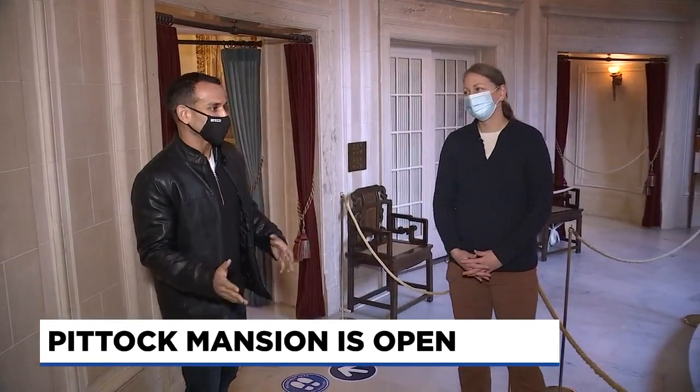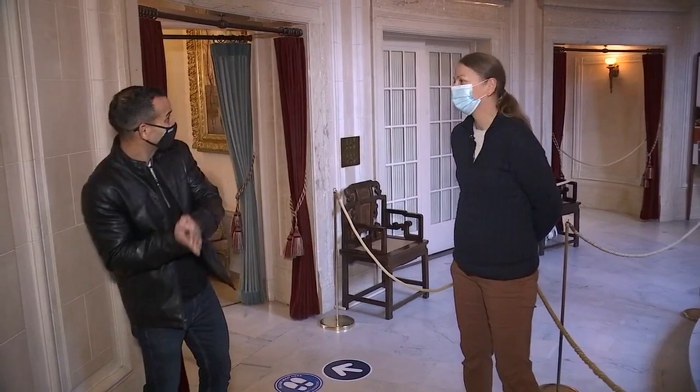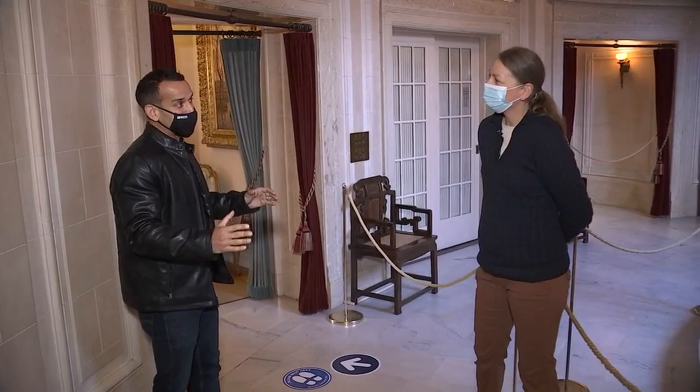With Jennifer Gritt, the Associate Director of the Piddock Mansion. Jen, last time I spoke to you it was in the spring. You had shut down and actually started a virtual tour of the Piddock Mansion. Then you got to reopen, and you had to shut down again. And now you're reopened. Tell us a little bit about the experience — what it's like now when you visit the Piddock Mansion.